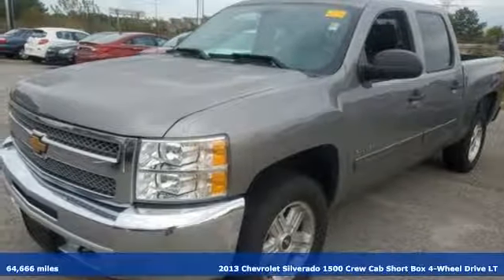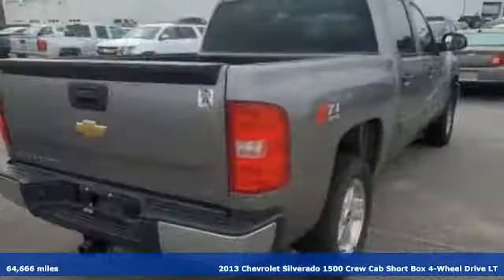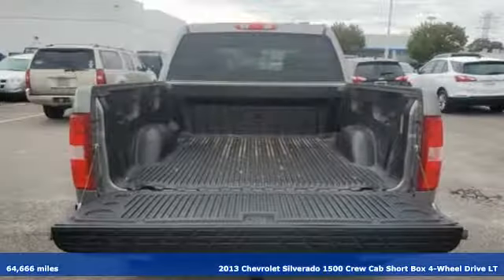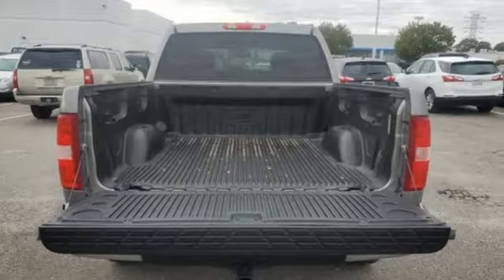It's a 2013 Chevrolet Silverado 1500. Equal parts suave and stout, this multi-tasking Silverado is a powerful personality.